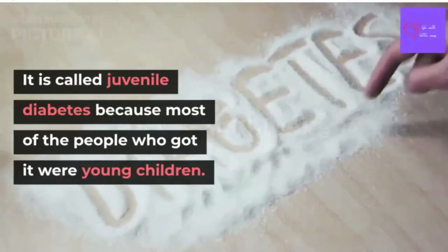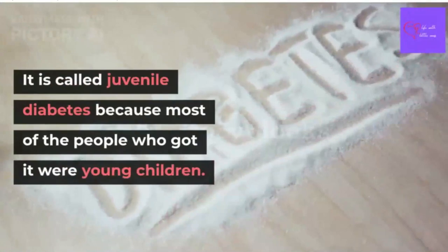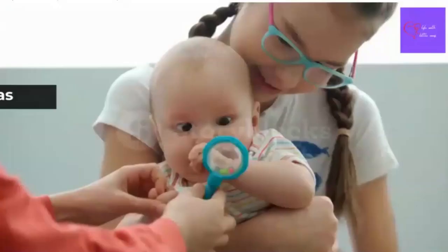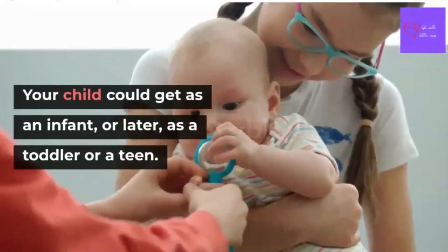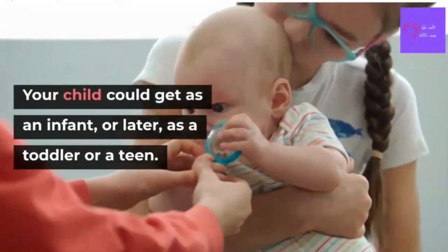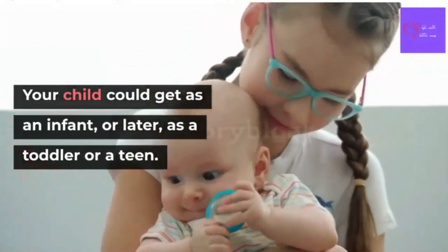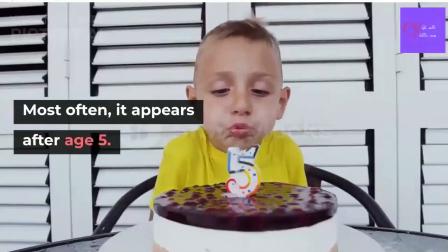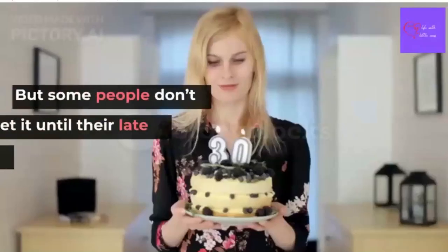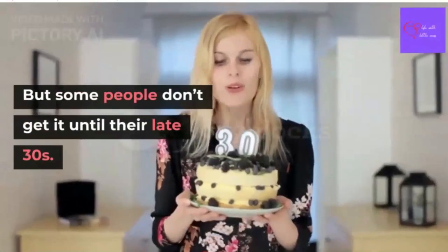It used to be called Juvenile Diabetes because most of the people who got it were young children. A child could get type 1 diabetes as an infant, or later as a toddler or a teenager. And most often it appears after age 5, but some people don't get it until their late 30s.